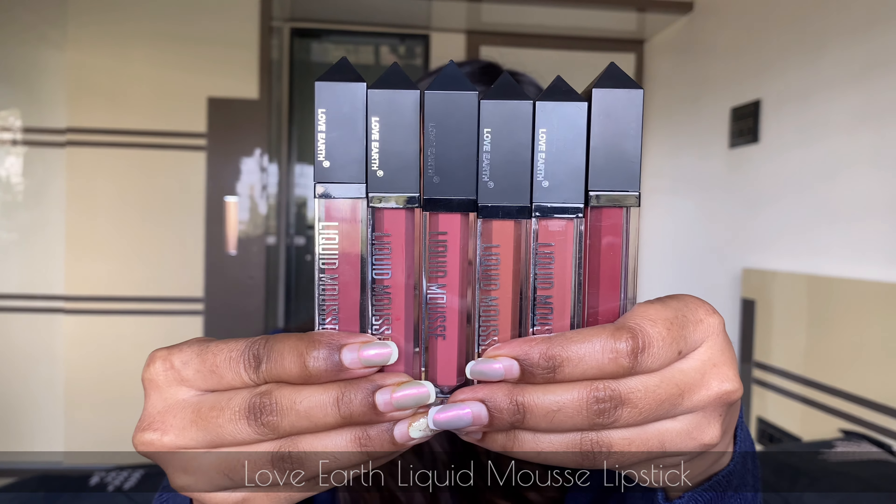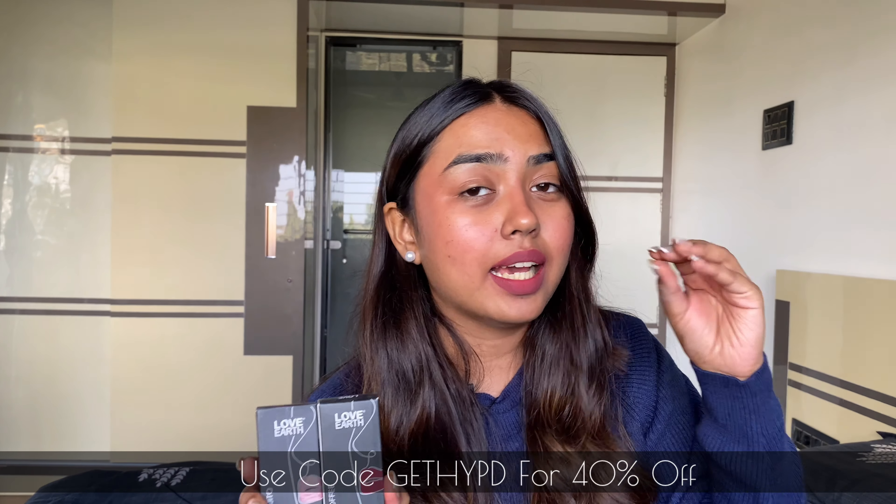The next product that makes my list is again because of my love for nude lipsticks — I'm a hoarder in this category. There is just something in nude lipsticks that keeps pulling me towards them. It was almost a flashback to a month back when I first tried out these liquid lipsticks, and since then there's no going back. It's again a hit product — a bomb drop from the brand — and I'm talking about Love Earth's Liquid Mousse Lipsticks.